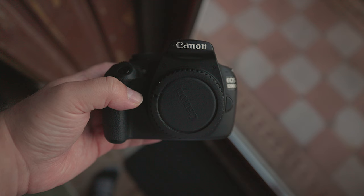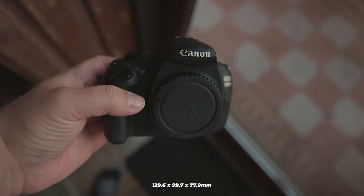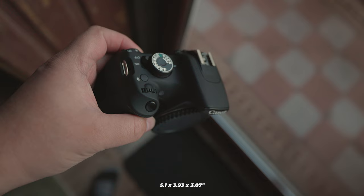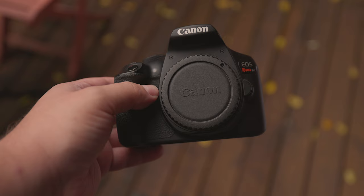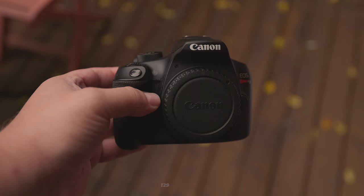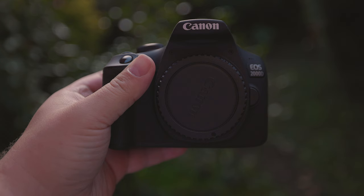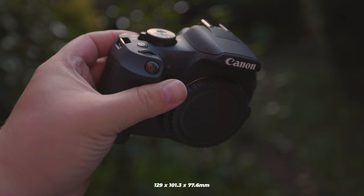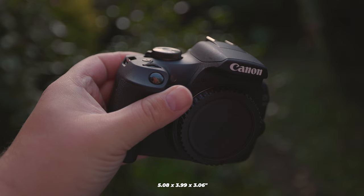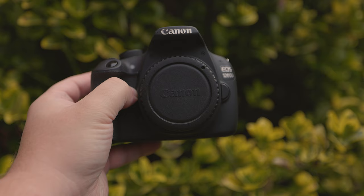Given that portability is an important factor when selecting a camera, let's begin by comparing their sizes. The T5 measures 129.6 x 99.7 x 77.9 mm, or 5.1 x 3.93 x 3.07 inches, and weighs 480 grams or 16.93 ounces. The T6 measures 129 x 101.3 x 76.6 mm, or 5.08 x 3.99 x 3.06 inches, and weighs 485 grams or 17.11 ounces. The T7 measures 129 x 101.3 x 77.6 mm, or 5.08 x 3.99 x 3.06 inches, and weighs 475 grams or 16.76 ounces. It's pretty evident that these cameras are equivalent in terms of size and weight, and they all look rather similar as well.